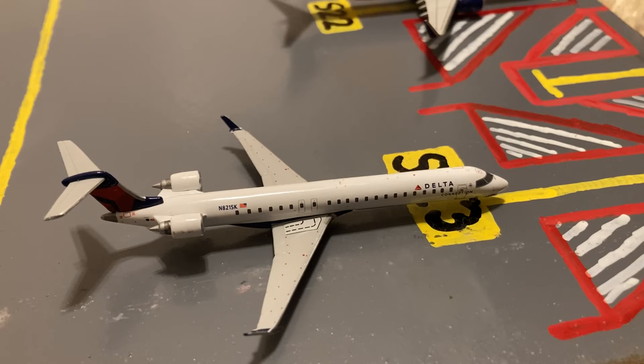Pulling into the gate, we have this Delta CRJ-900. He just came in from a flight from Minneapolis and later today he'll be loading up passengers for a short hop up to Boston.